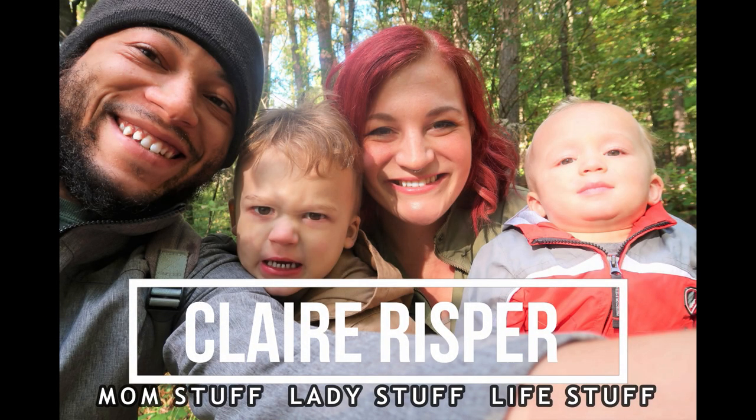Hey guys, welcome back to my channel! In today's video I'm going to take you guys shopping with me at our local flea market, and hopefully I can come up with a good haul for you. If you're new here, my name is Claire. My channel is all about mom stuff, lady stuff, and life stuff, so definitely hit that subscribe button down below. We're going to a flea market that sets up in a parking lot — the last Sunday of every month, all summer through October. We've hit it up a few times this summer. It's less flea-markety and more garage-saley, but hopefully we can find some good deals and great pre-loved things for amazing prices.